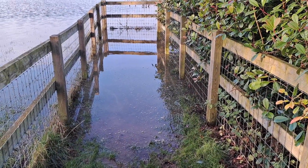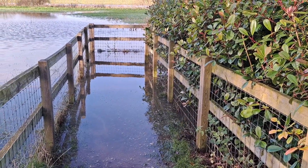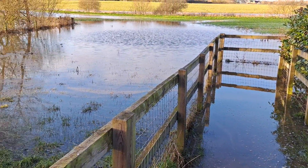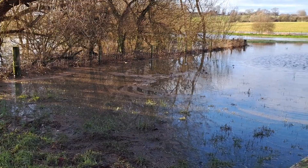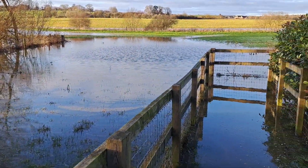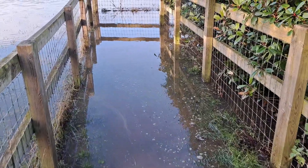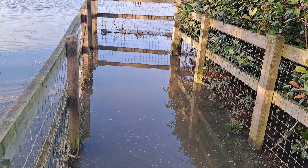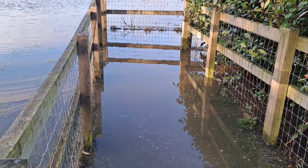That's the footpath that leads to the mill area of Stour Provost. As you can see, there's quite a lot of flooding around here. I know for a fact I'm not going to get to the mill area — I don't fancy tackling that. Probably not all that deep, but I just don't want to get wet feet.